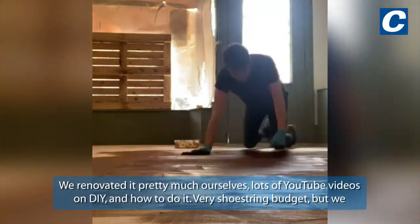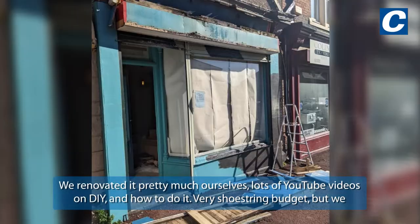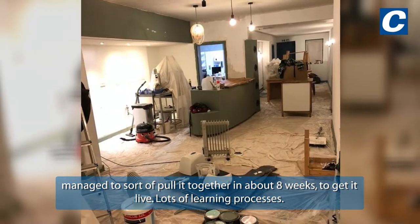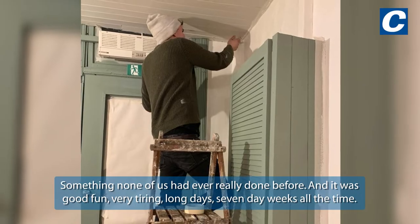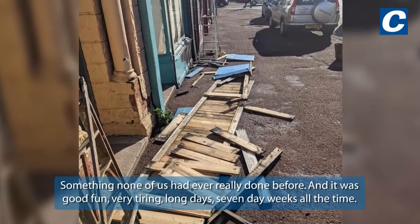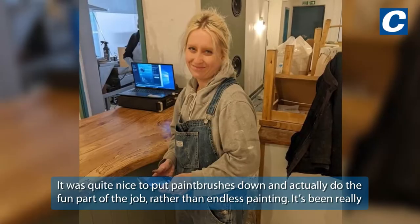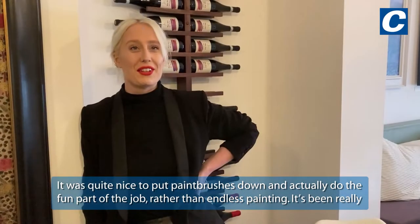We renovated it pretty much ourselves — lots of YouTube videos, DIY, that's how we did it. Very shoestring budget; we managed to pull it together in about eight weeks to get it live. Lots of learning processes, something none of us had ever really done before, and it was good fun — very tiring, long days, seven to eight weeks the whole time. It finally opened and we've just been amazed at the response so far. It was quite nice to put the paint brushes down and actually do the fun part of the job rather than the painting.